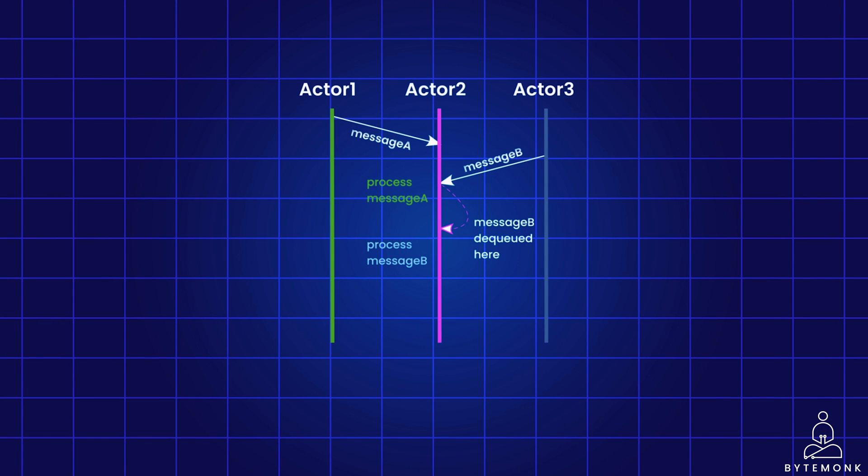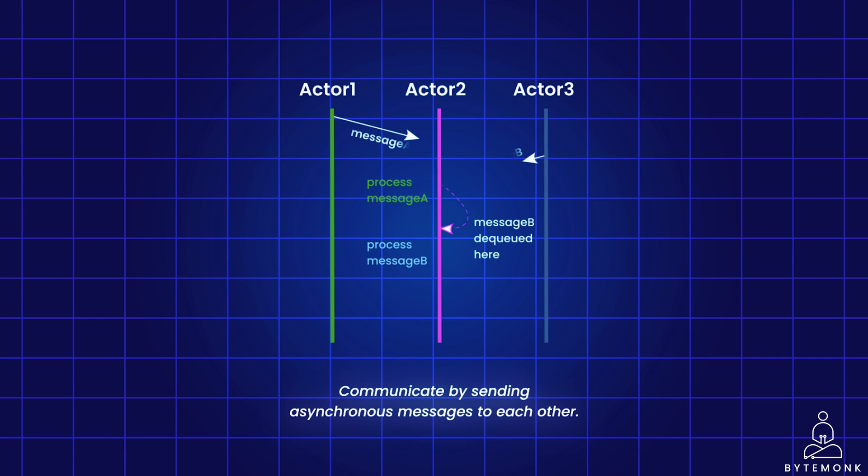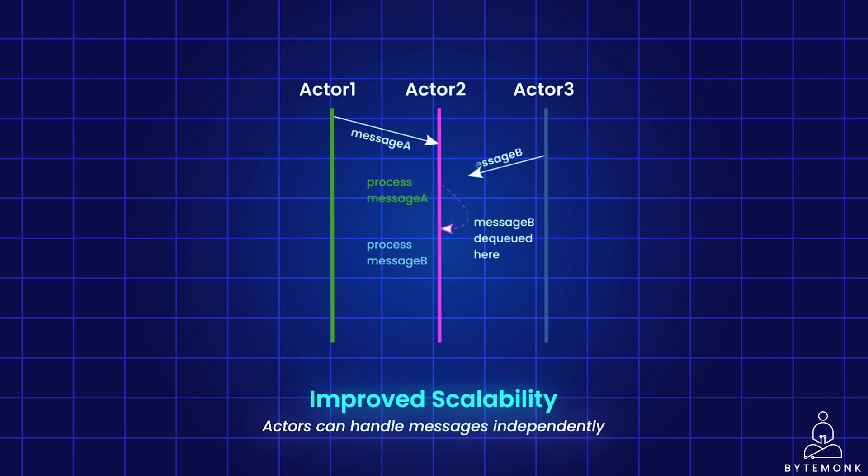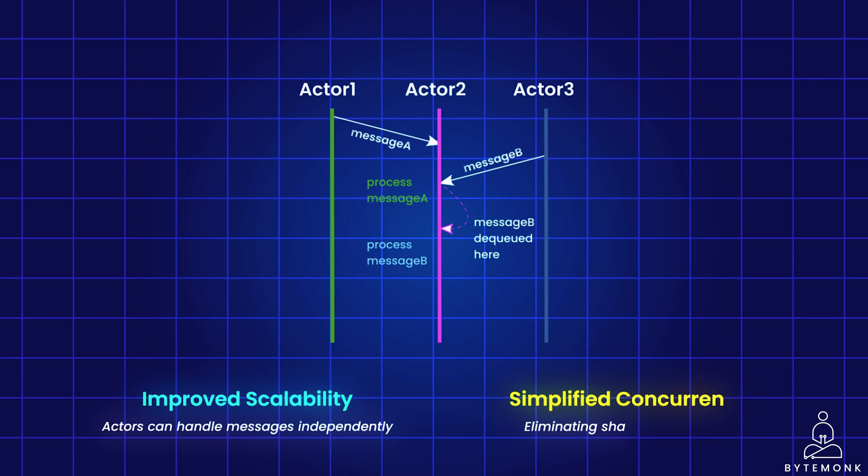The actor model offers an alternative paradigm for managing concurrency without relying heavily on locks. In this model, instead of directly calling methods, entities called actors communicate by sending asynchronous messages to each other. These messages act like instructions, but unlike method calls, they do not expect a direct response. Note that actors react to incoming messages sequentially, but different actors work concurrently, so the system can process as many messages simultaneously as possible. This allows the system to process multiple messages simultaneously, potentially improving overall throughput. By eliminating shared data access, actors inherently avoid race conditions, reducing the need for complex and expensive synchronization mechanisms.